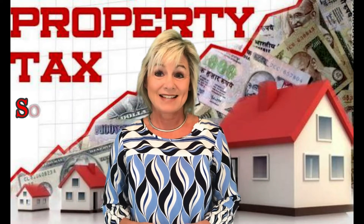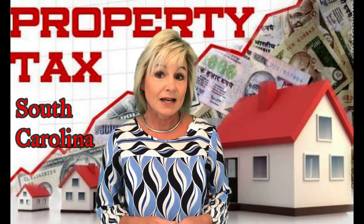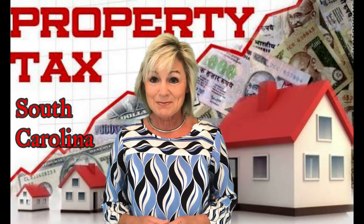What are property taxes in South Carolina? Does it make a difference if it's your primary residence, secondary home, or investment property? It sure does! Hi, I'm Sue LaFave with Ballinger Realty.